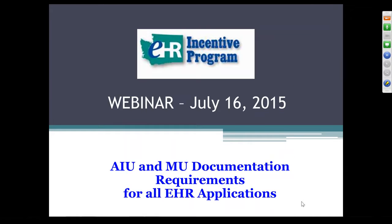This webinar is specifically to identify documentation you need to upload into your EHR incentive attestation. If you have any questions about this documentation webinar, you can email us at healthit.hca.wa.gov. Contact information is also on the last slide.